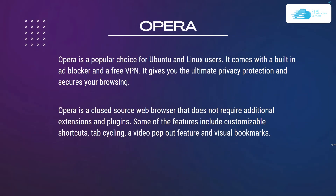Number seven is Opera, a popular choice for Ubuntu and Linux users. It comes with a built-in ad blocker and a free VPN, offering ultimate privacy protection. Opera is a closed source web browser that does not require additional extensions or plugins, and features include customizable shortcuts, tab cycling, a video pop-out feature, and visual bookmarks.